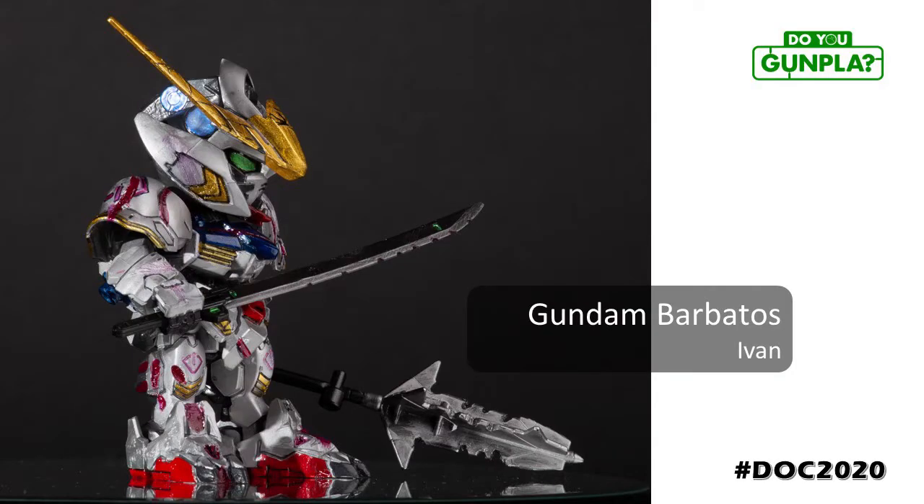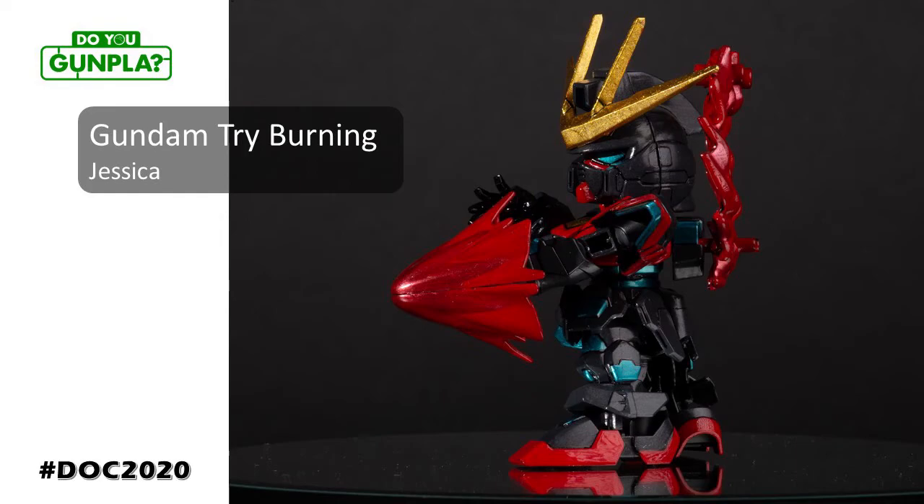You may recognize Ivan as the photographer at Icon and our local conventions. He's also been building his skills with a brush, demonstrating numerous SD painted builds, along with his partner in crime. Jessica is extremely active in our fandom community, showing off a great sense of color with this hand-painted gem. A couple that builds together — well, they build together.